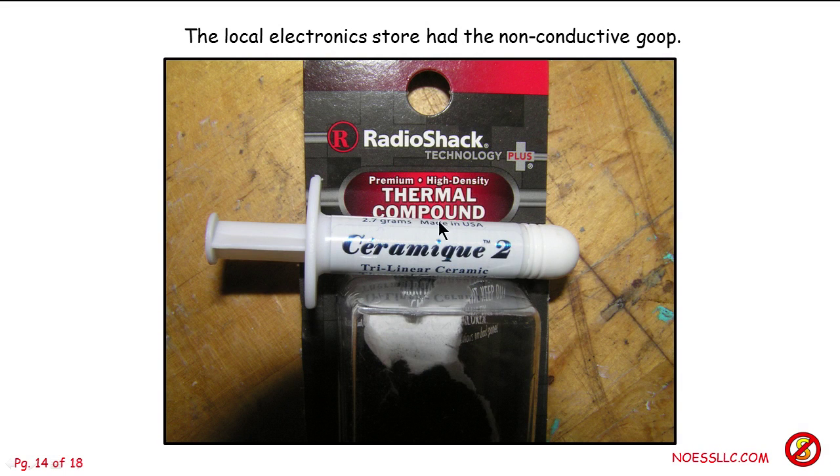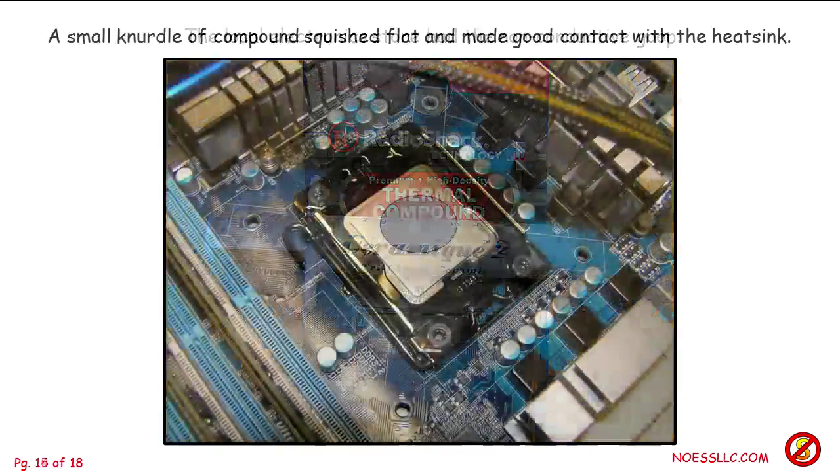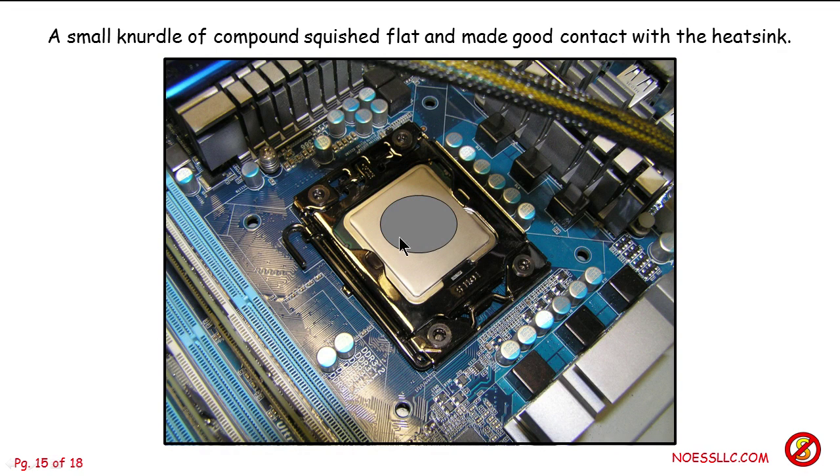Then you have to get some thermal compound. I read about all kinds of things people use — like mayonnaise, just ridiculous stuff. Get the real stuff. There are a lot of different kinds. This thermal compound from RadioShack has no metal in it. Some compounds have metal for supposedly better heat transfer, but if you put too much on and it squishes out, you could end up with metal compound dripping into your circuit board — not a good idea. We got this small syringe for about six or eight bucks. You put a little nurdle of that on — that's a technical term.